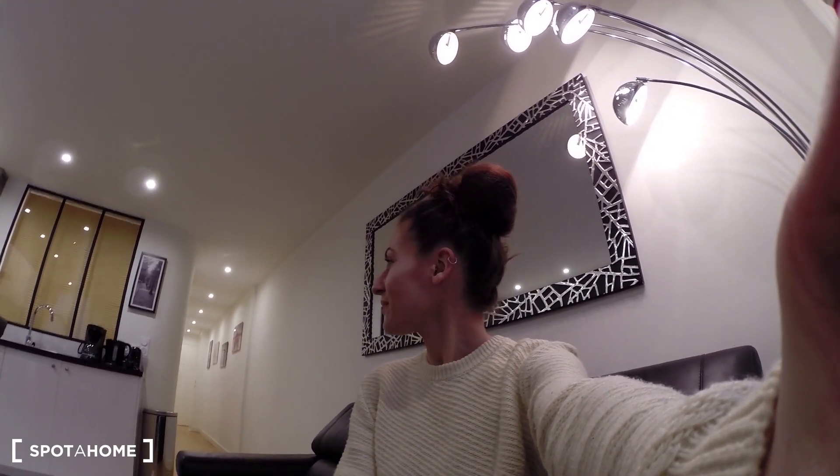Hi, this is Elène for Sport & Home Paris. Today I'm in a two-bedroom apartment located in the first district of Paris, Rue Saint-Honoré, so we are very close to Châtelet. We're in the very center — couldn't be more in the center of Paris. Everything looks very new and neat, you'll see, it's very nice.